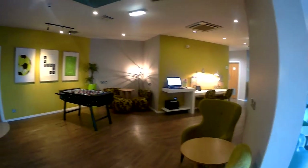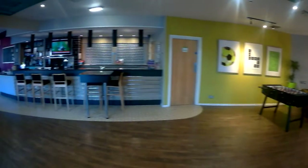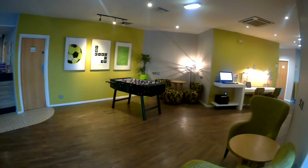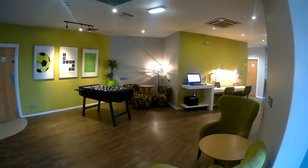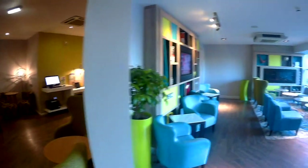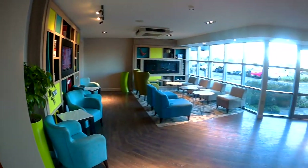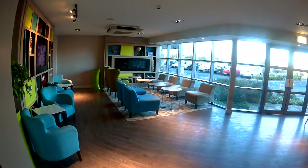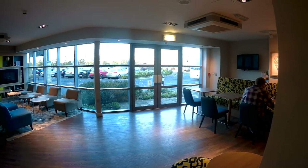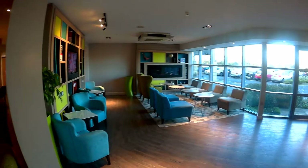A quick look round the lobby, with its table football, a computer area, and then inside a lounge area where you can sit and relax.